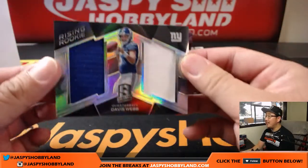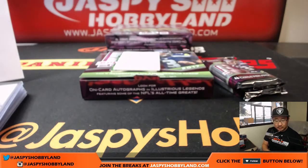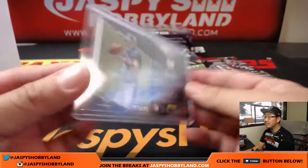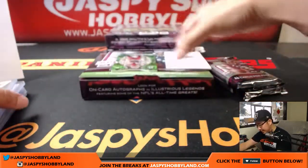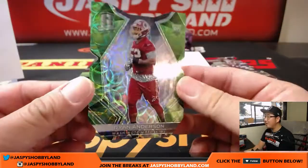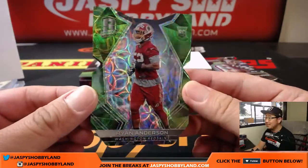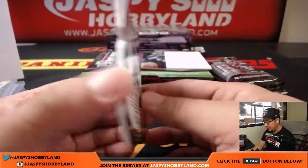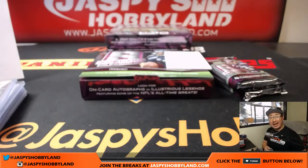Rising rookie Davis Webb, two-color dual relic. That goes to the New York Football Giants — that will be for David Kist. 83 out of 199. And the die cut is neon green. Spirographs in the background — doesn't that look like Spirographs? Remember those as kids? Ryan Anderson, Redskins, 2 out of 20. Die cut for Brad Cook and the Skins.